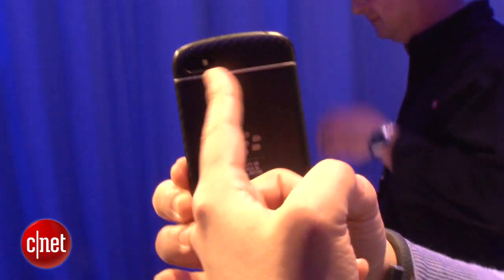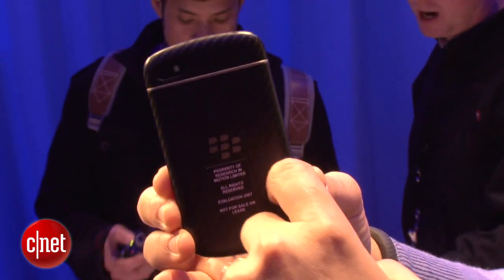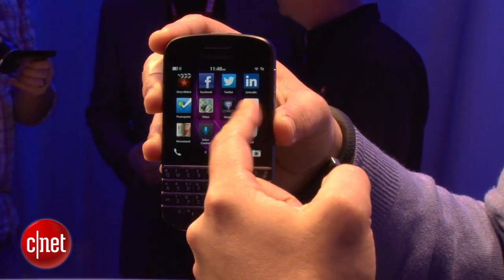Also nice is that you can remove the back cover to get at the removable battery, which is 2100 milliamps as opposed to the 1800 milliamps on the Z10. So that gives you a little bit more juice, especially if you're a power user.